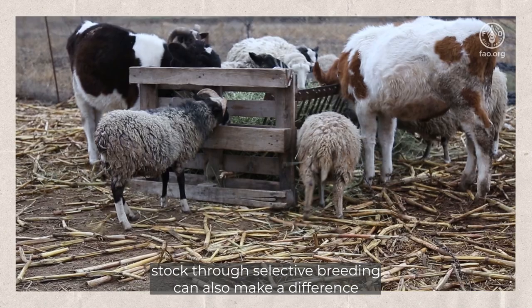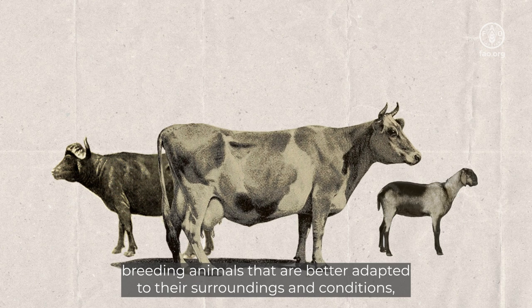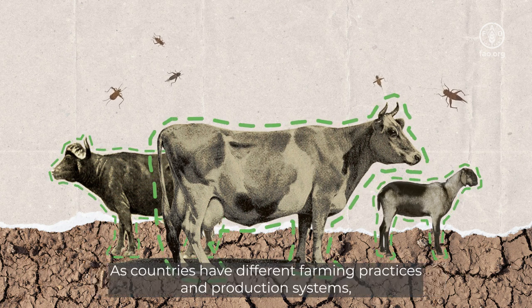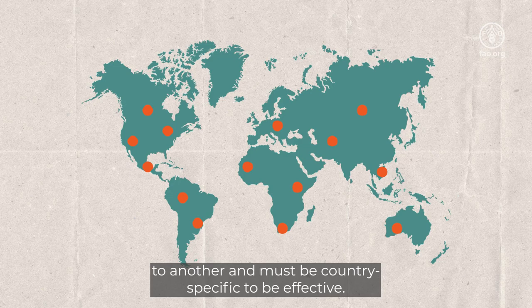Improving a herd's genetic stock through selective breeding can also make a difference. Breeding animals that are better adapted to their surroundings and conditions, including climate and diseases, makes them more resilient and generally more productive. As countries have different farming practices and production systems, methods of reducing emissions vary from one territory to another and must be country-specific to be effective.